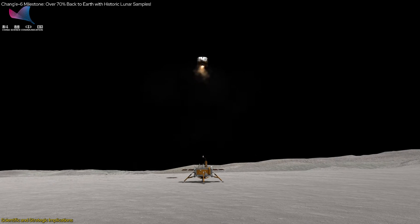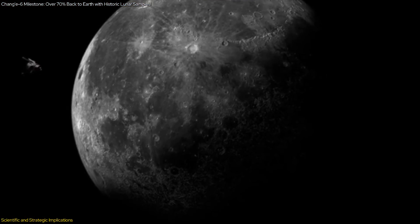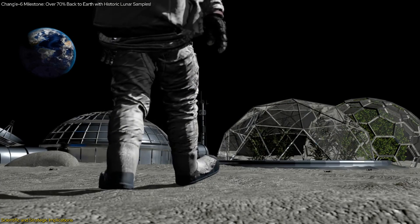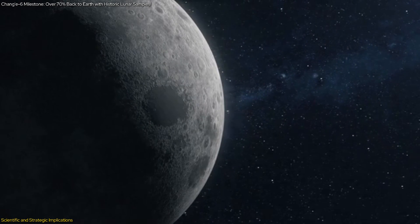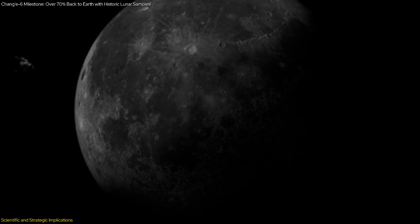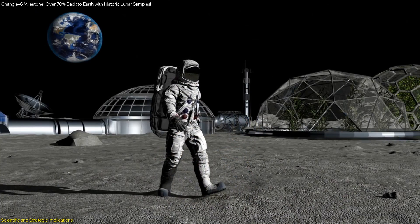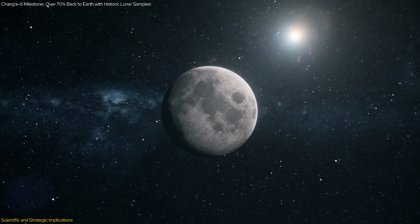The mission's success in collecting and returning these samples marks a significant milestone in lunar exploration, demonstrating China's growing capabilities and its ability to carry out complex, ambitious missions. The data and samples will provide valuable information for future lunar missions, including potential manned missions. Strategically, by landing on the Moon's far side and collecting samples, China has demonstrated its technological prowess and commitment to advancing space exploration, positioning itself as a major player in the global space community and paving the way for future collaborations, including the establishment of a lunar research station.